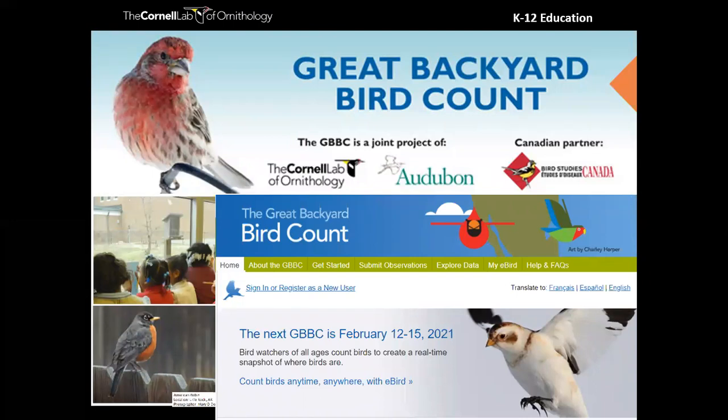One citizen science project I'd like to recommend is the Great Backyard Bird Count — a four-day count period in February that gives us a nice snapshot of winter birds. All it takes is a 15-minute count to participate. You can do it from stationary watching at a bird feeder, sitting in your backyard, or taking a walk around your school grounds.